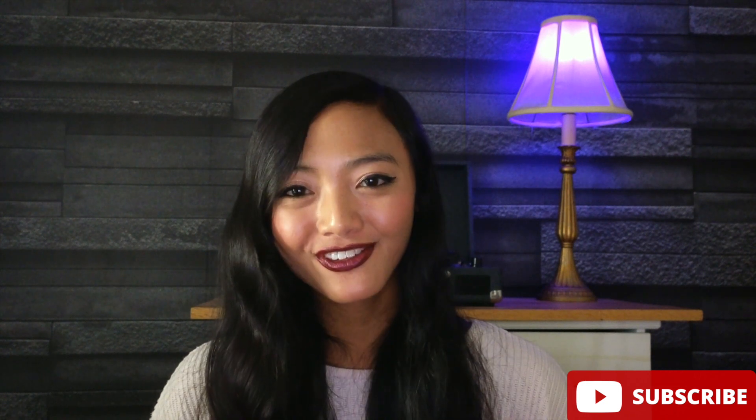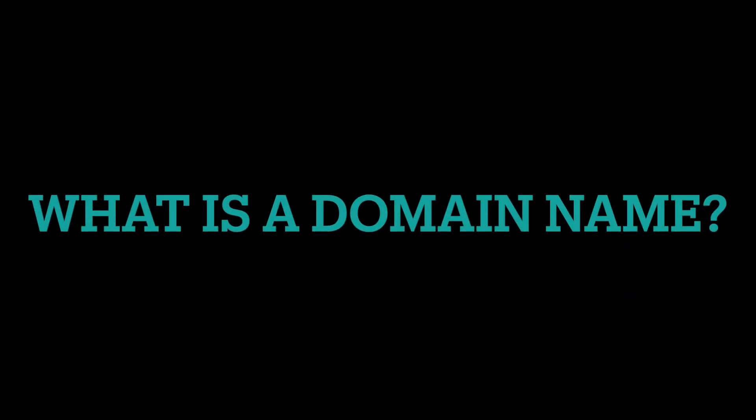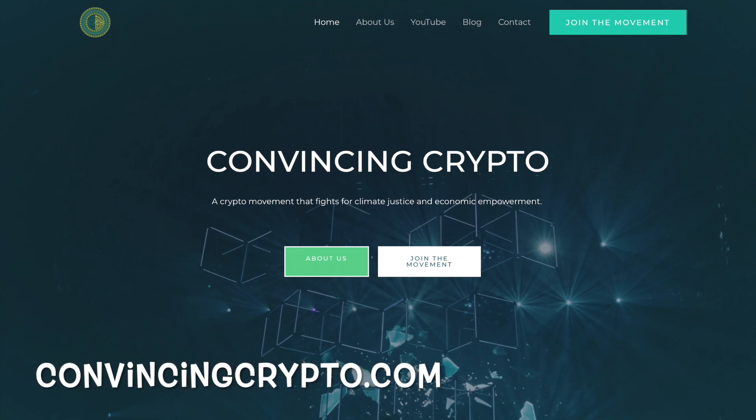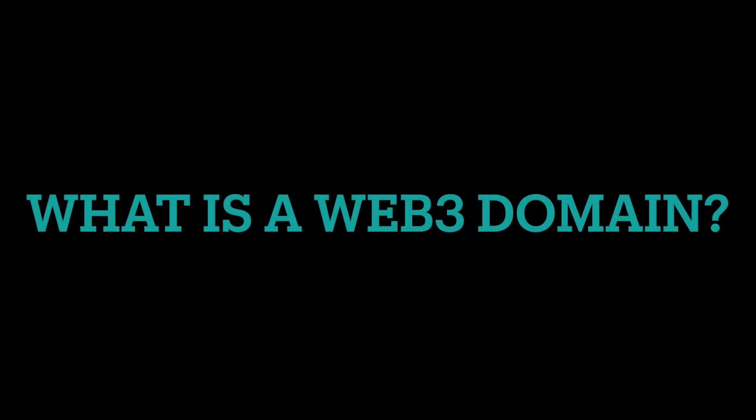Before we go into all the Web3 stuff and discuss what CNS does, let's go over what a domain name is. A domain name is an easily memorable address to find a website on the internet — something like ConvincingCrypto.com is a domain name. With domain names, it eliminates the need for a long string of numbers and makes it easy for people to find your website. But the problem is domain names can be centralized and they really haven't been updated since the internet was born.